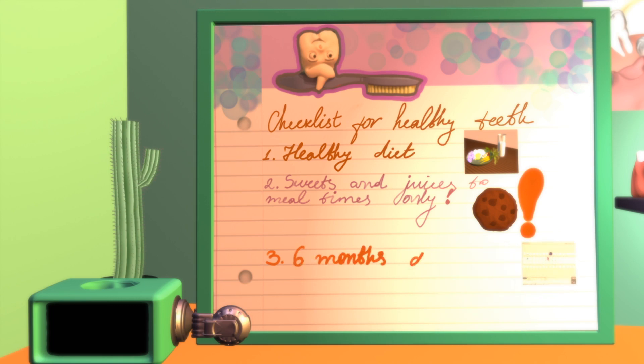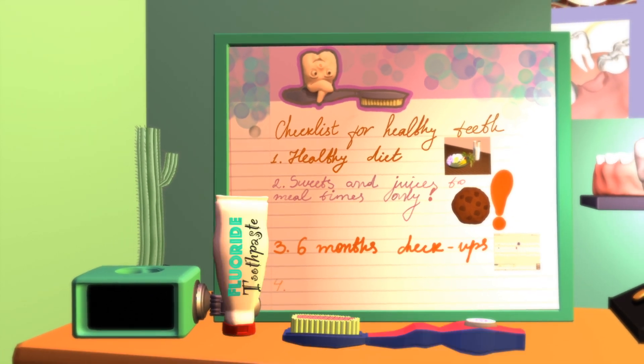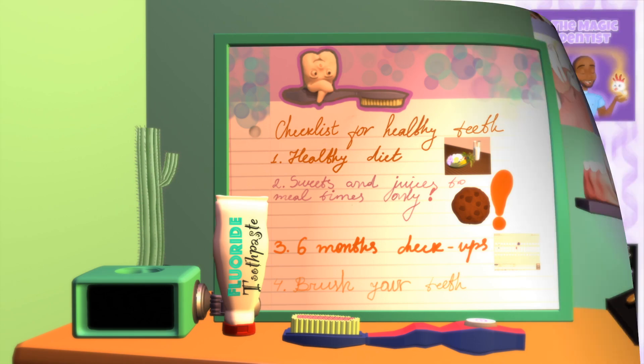The third rule is to visit your dentist once a year for regular checkups. And the last rule but not least, brush your teeth twice a day, every day with a fluoride toothpaste.